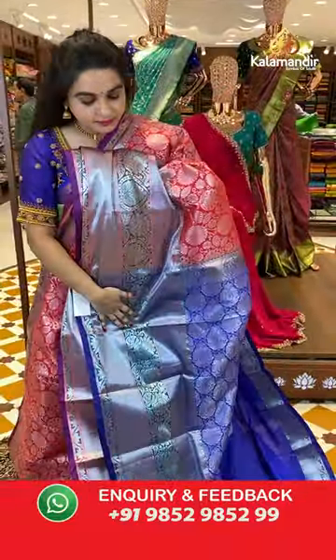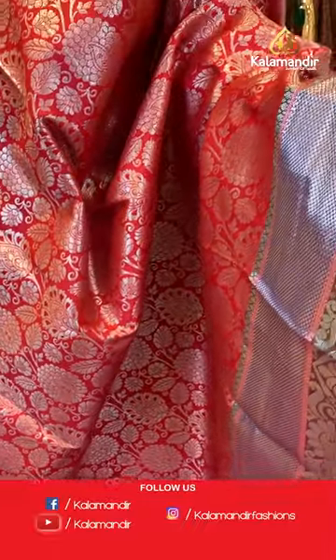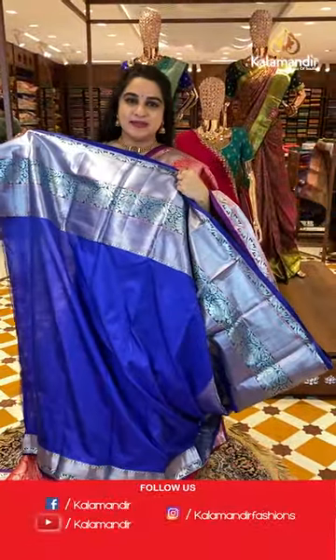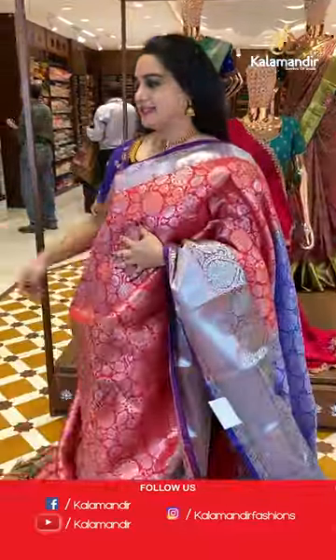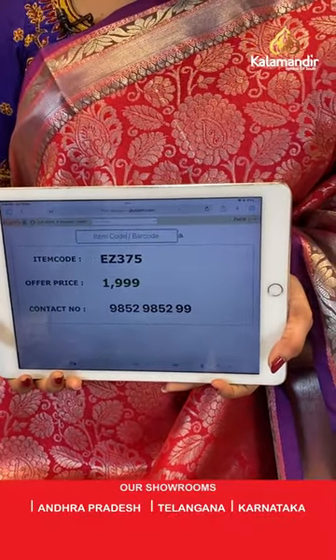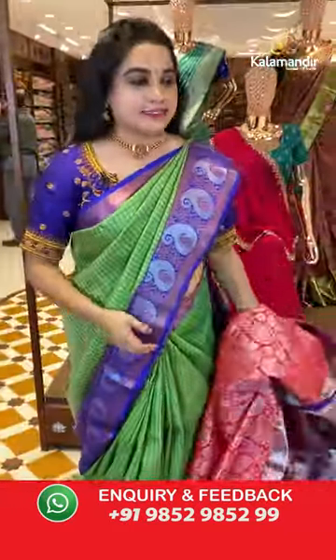Pink and purple color combination. The body has florals and leaf jhal. The border has a contrast with cross lines, leaf motifs, and diamond brocade. The pallu is a contrast pallu with floral motifs. Paired with a contrast self-embossed design blouse with border. Saree code is AT375 and weaver's price is ₹1999 only. Take a screenshot and share on WhatsApp: 9852985299.